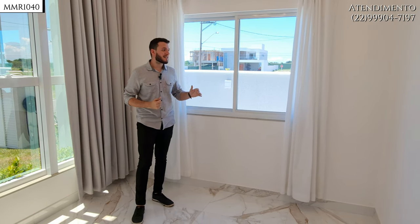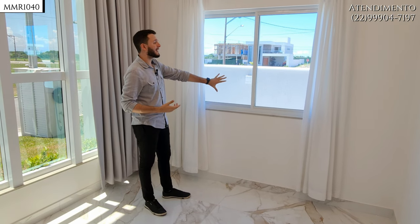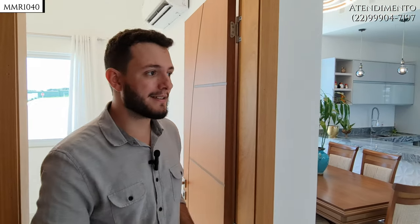Por conta dos acessos laterais livres nos dois cantos da casa, você pode, por exemplo, transformar aqui como uma entrada separada. Caso queira transformar em um home office, pode receber clientes por ali sem ter que trazer para dentro da residência.